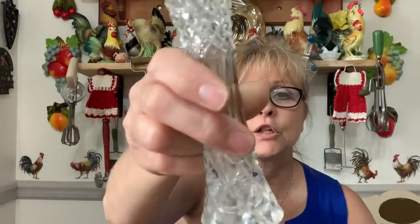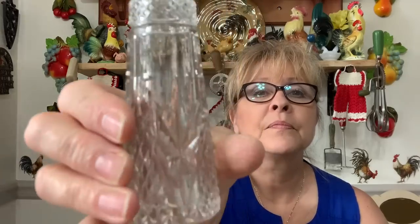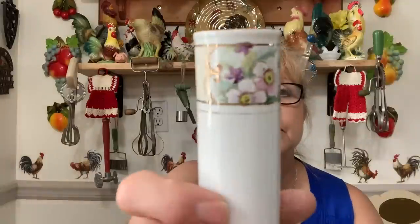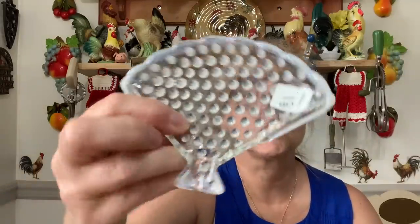Next I got these two gorgeous beautiful little bud vases — they're absolutely gorgeous. Once I wash them, oh my god, they are going to glimmer and shine. I love the top of this one — just beautiful, gorgeous. Then I got this — this is Nippon — look at this beautiful bud vase, hand painted. There's the mark. Absolutely beautiful.